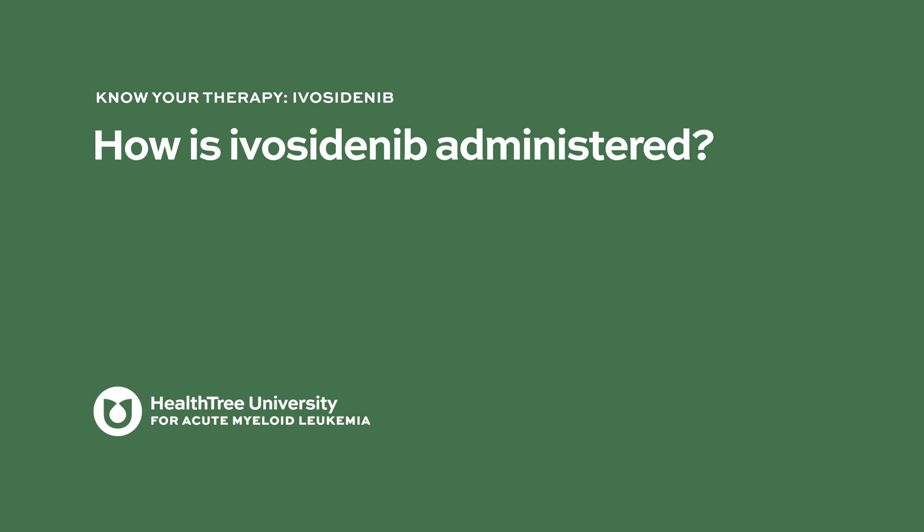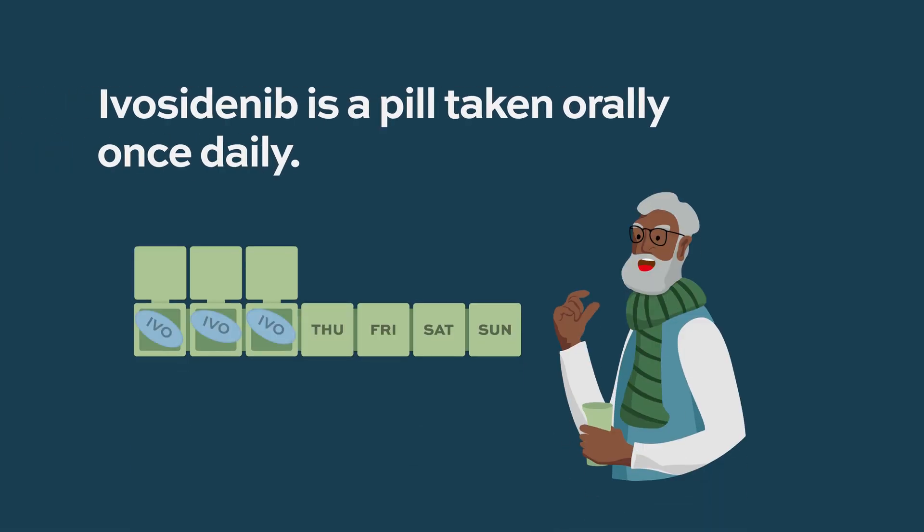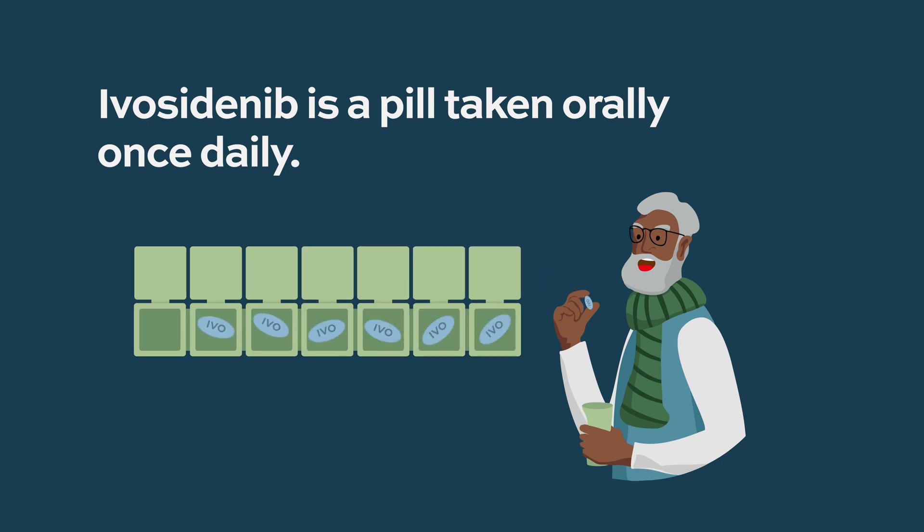Ivocitinib is a pill that is taken every day, just with water. It can be very well tolerated, but it is often combined with other medications to improve its effectiveness.